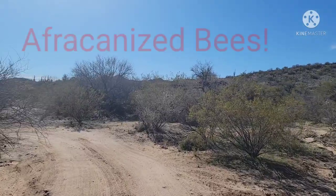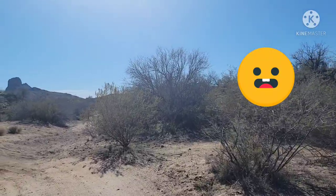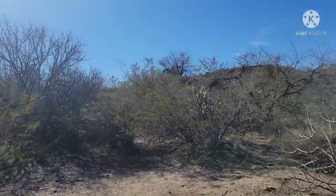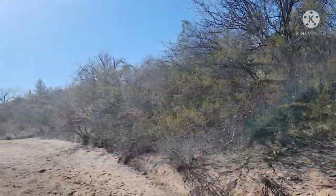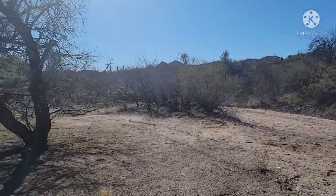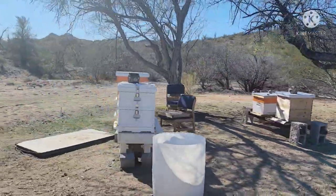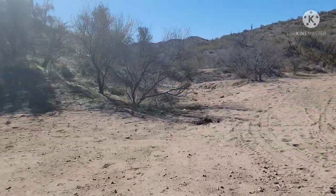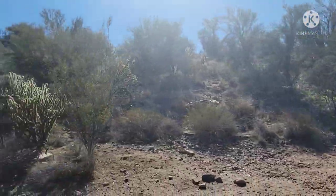And lo and behold, there was a sign that said 'Africanized bees - enter at your own risk.' No kidding! Why would they be doing this? I have no idea. Of course we kept going and we had to see, and we had our windows open which was probably not the best idea. They've got all these different boxes - must be doing some kind of an experiment.